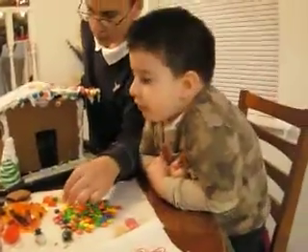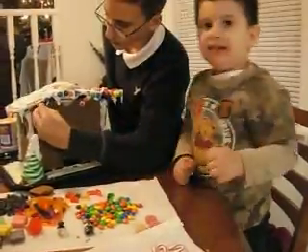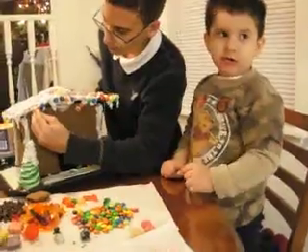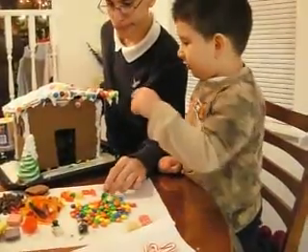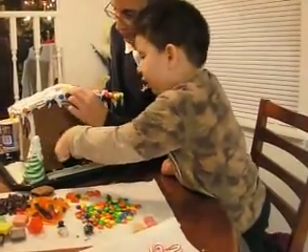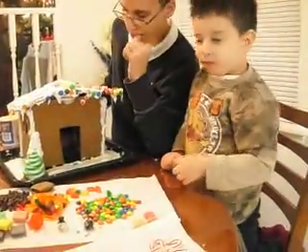So what are you doing, Mihaly? Those three are for the gingerbread house. Well, then put them on the gingerbread house. Where are you going to put them? Maybe... Can you put them there, please?